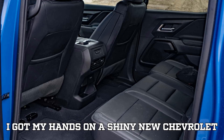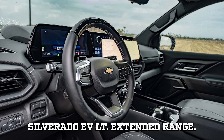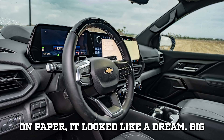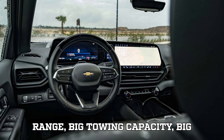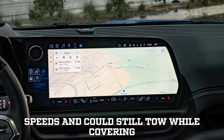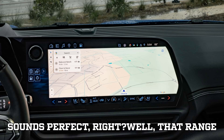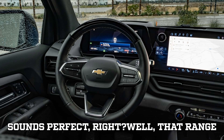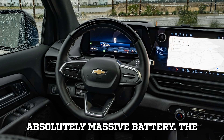A few weeks back, I got my hands on a shiny new Chevrolet Silverado EV LT extended range. On paper, it looked like a dream — big range, big towing capacity, big everything. The truck claimed a staggering 450 miles of range at freeway speeds and could still tow while covering over 200 miles before needing a recharge. But that range comes at a cost, thanks to its absolutely massive battery.